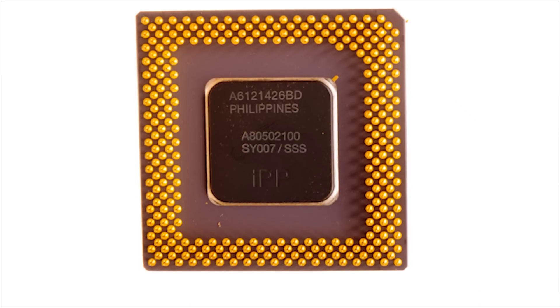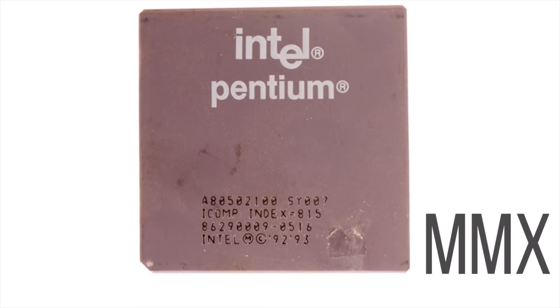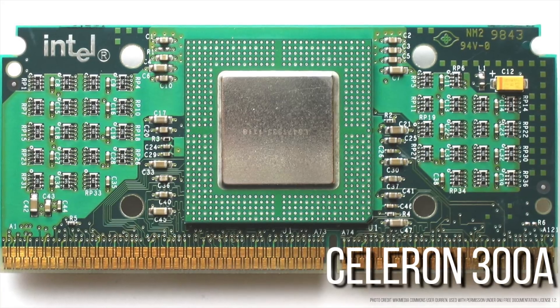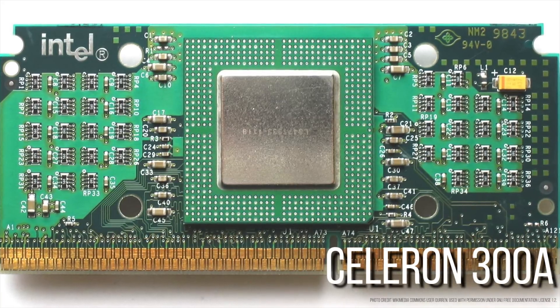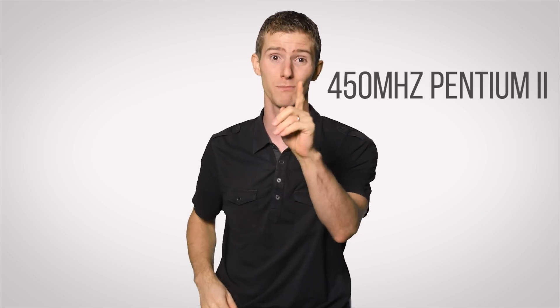The Pentium generation also added the MMX, or multimedia extension, to x86 a couple of years later. The Celeron 300A was notable for its easy and incredible overclocking abilities; according to a Nontex 1998 article, it could perform pretty much on par with a much more expensive 450 megahertz Pentium 2.